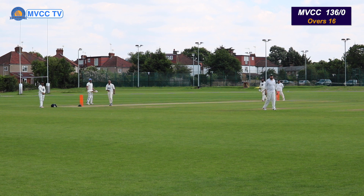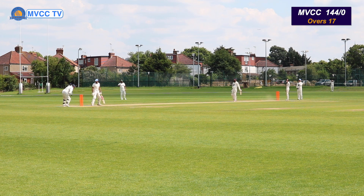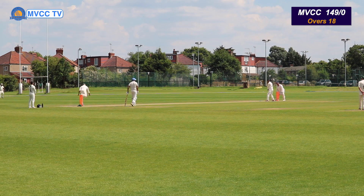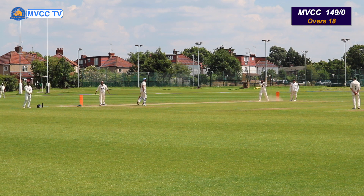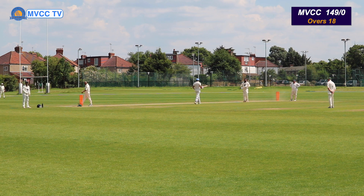Oh — boundary for 6 runs! Oh, that was an edge. The keeper dropped it. What a shot — he's literally got that ball from a yorker length and smacked it for 6 runs.